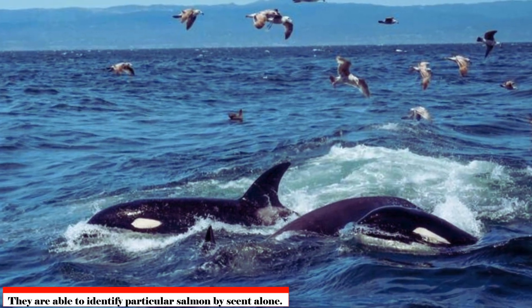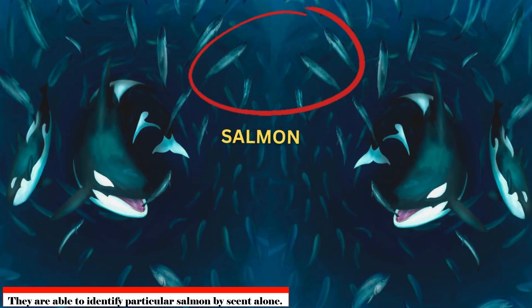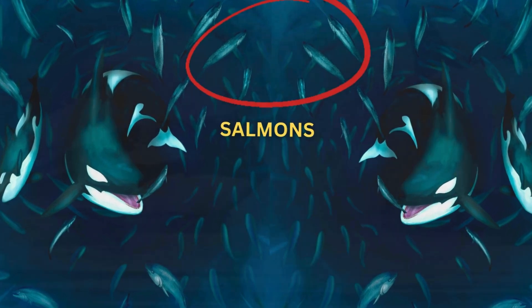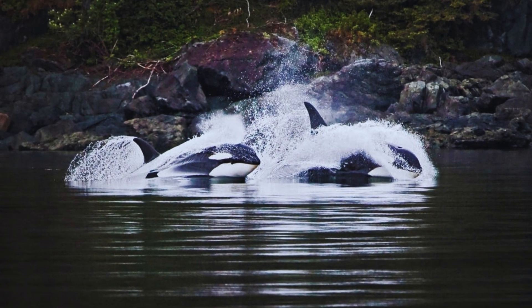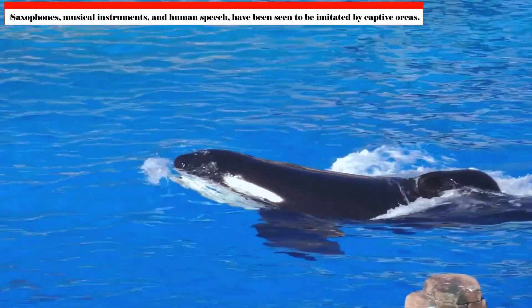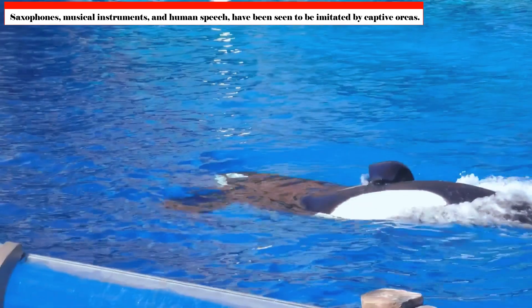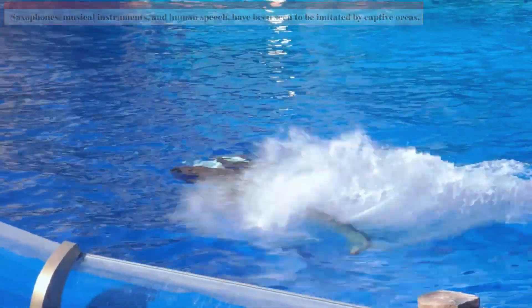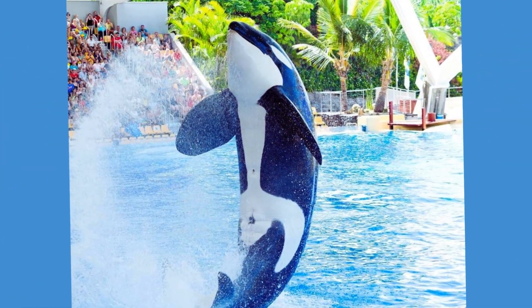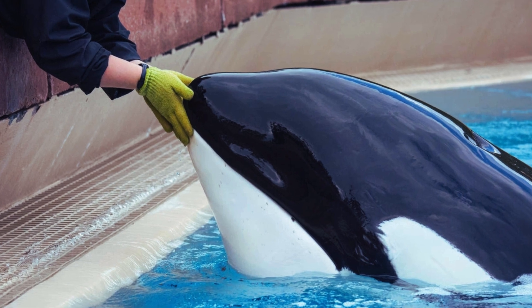Orcas possess remarkable memory abilities. They can identify particular salmon by scent alone and recall feeding sites across great distances. Captive orcas have even been observed imitating human speech and other sounds such as musical instruments, showcasing their extraordinary vocal learning skills, even if how much they understand these sounds remains uncertain.